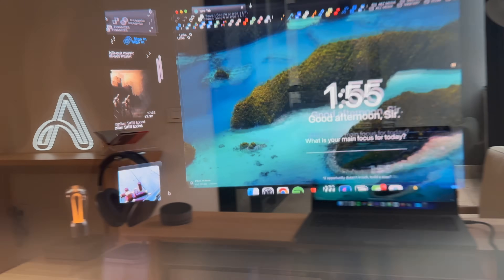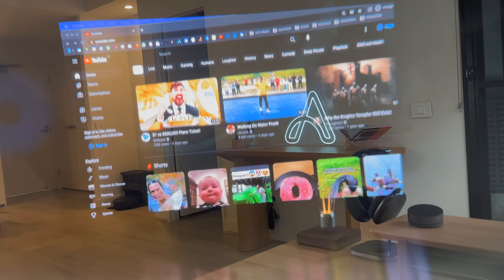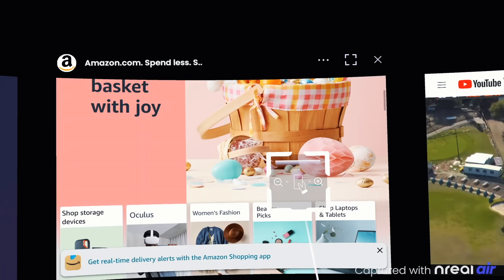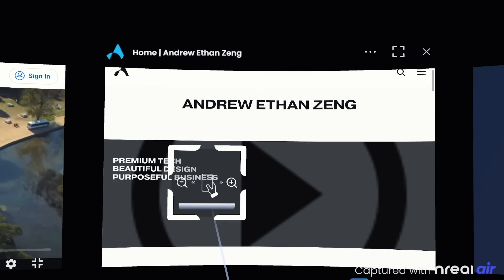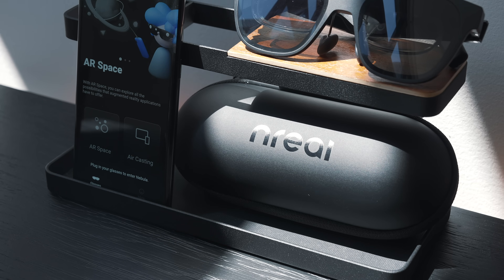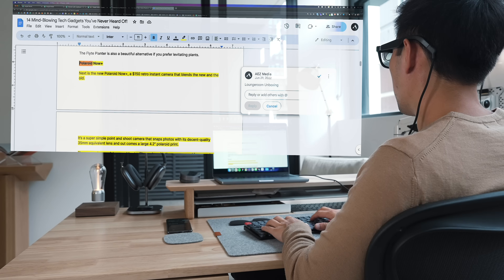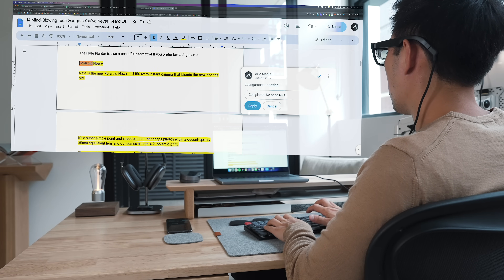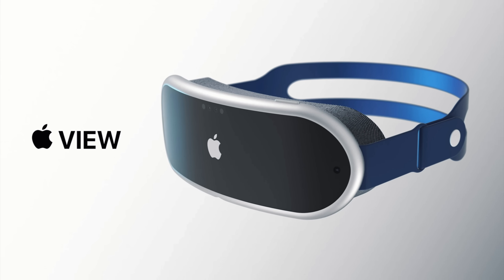After a month of use, these glasses have opened up a world where I can access a huge 201-inch triple monitor setup anywhere — to work off my MacBook, watch movies, or play games no matter where I am. In this video I'll show you how they work, how I use them, and what this means for the future of smart glasses, especially with Apple's rumored AR/VR headset on the horizon. Big thanks to NReal for sponsoring today's video — all opinions are still my own.